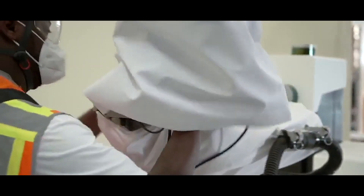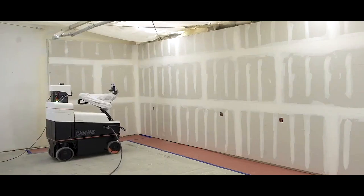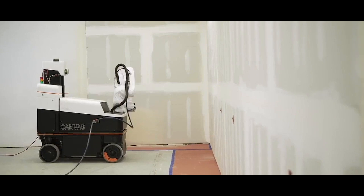Canvas is a robot capable of drywalling just as well as a human, while cutting down on construction time. It sprays drywall compound onto the walls and ceilings, and is equipped with a dust-free sanding system.